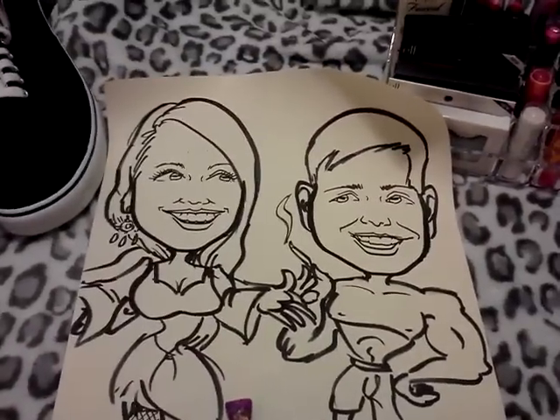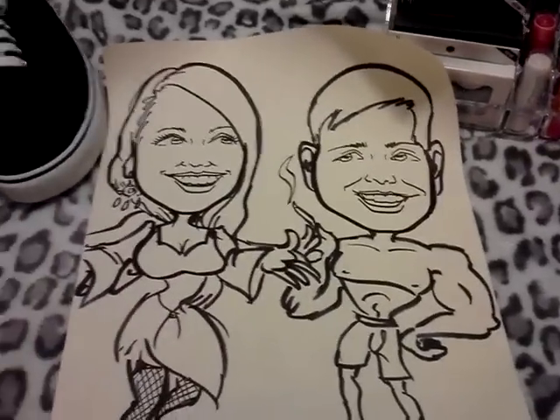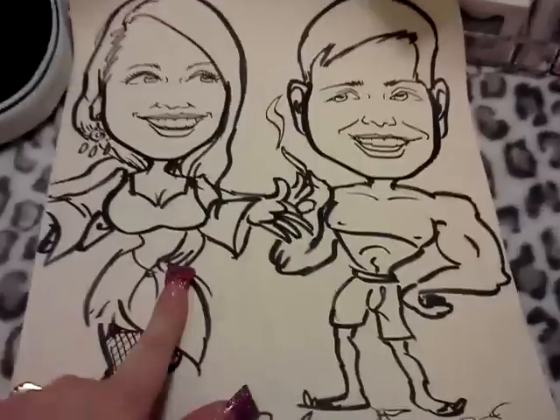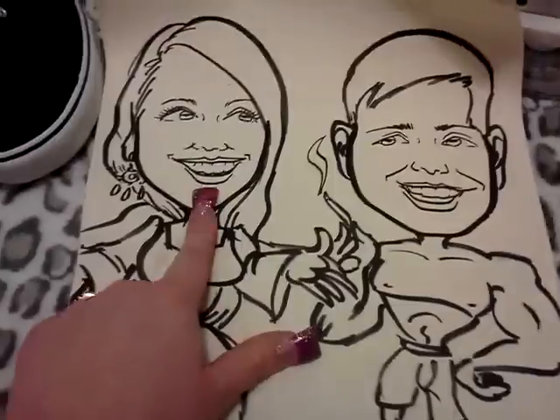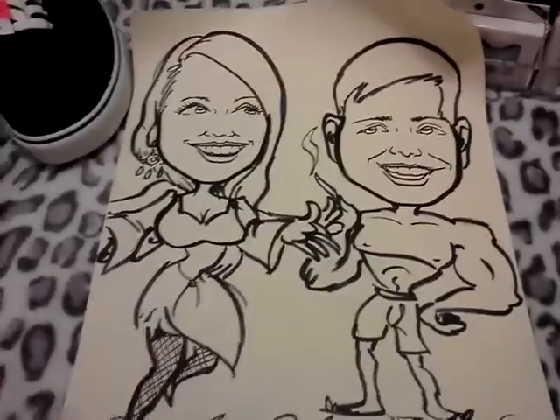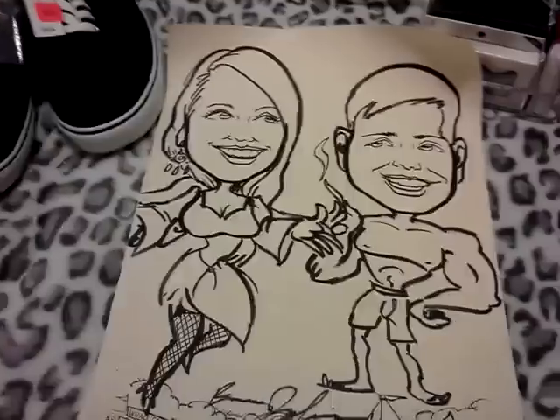I wanted to show you guys this cute little picture that we got on the wharf — it says Fisherman's Wharf and has me and my boyfriend on it. They do the bodies — even if your body looks nothing like that — and you pick from a booklet of different scenarios and bodies. I chose the angel one with the wings, and he wanted one that was kind of smoking a joint. The face does look like me, though the body doesn't — it's meant to be funny. It does look like him too, but they got the nose wrong. Still really really cute.